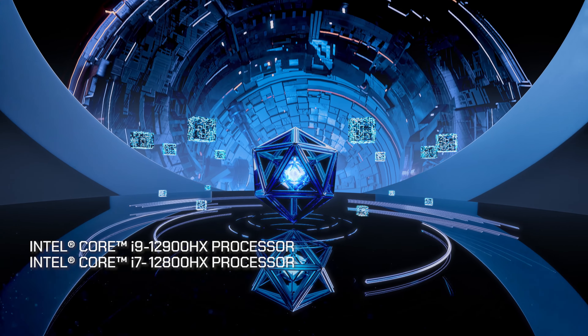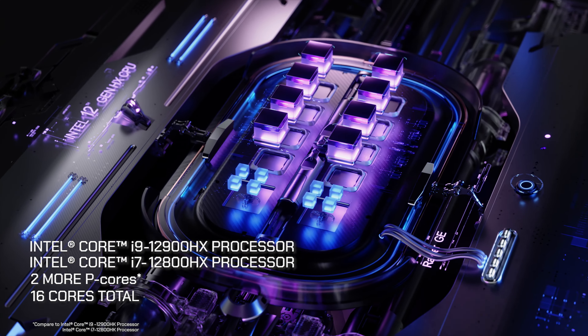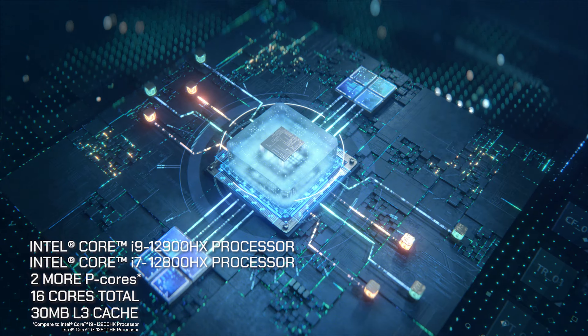The Intel 12th Gen HX series processor has two more performance cores — 16 cores total — compared to the Intel 12th Gen H series processor. Also, it has 30 megabytes of L3 cache.